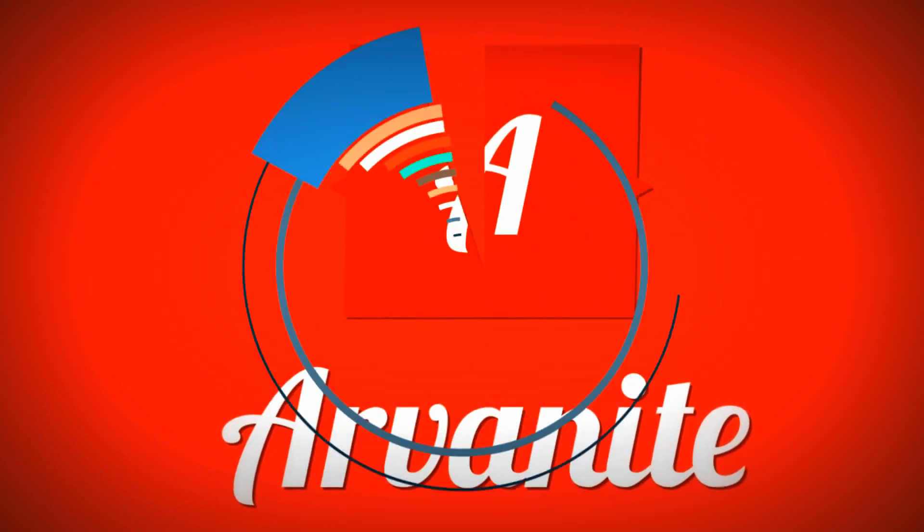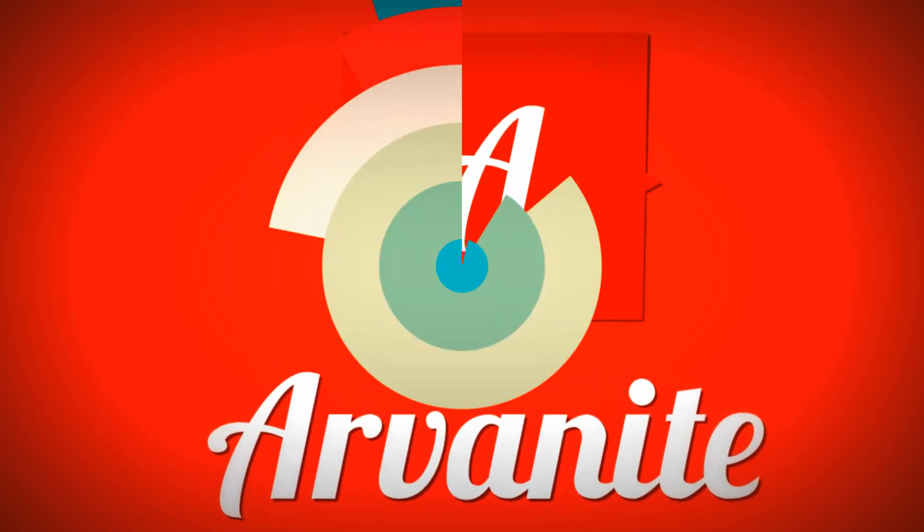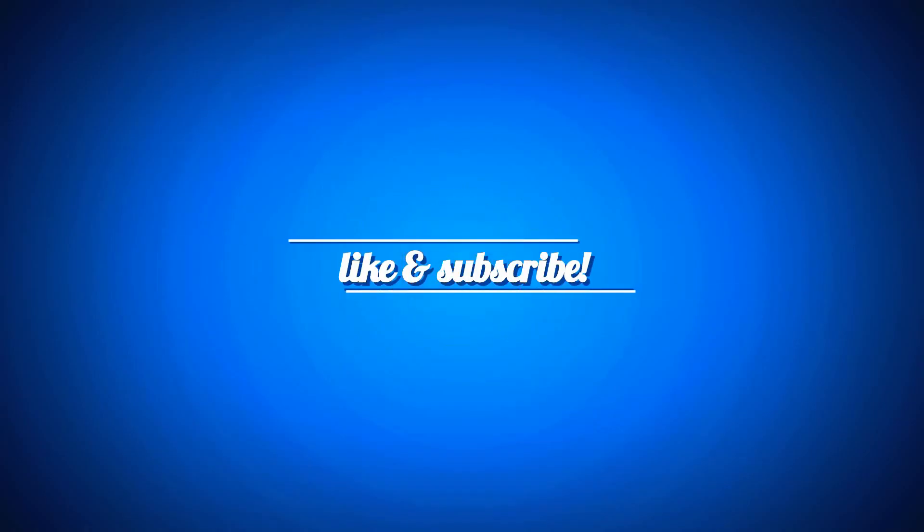What's up YouTube, it's Arvonite and I've got something to say. I've got an Alienware 15 R3 in my possession which I will be reviewing for you today under four different categories: purchase, shipment experience, unboxing, and then usability or the performance of the laptop.